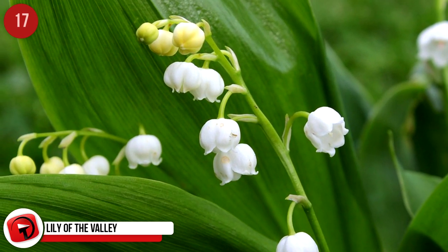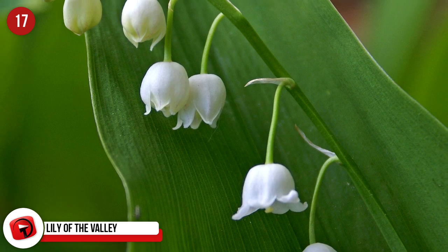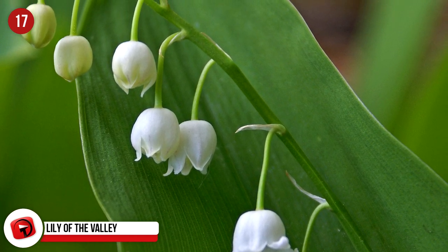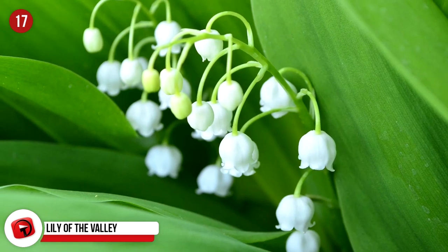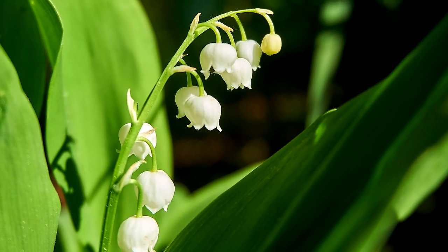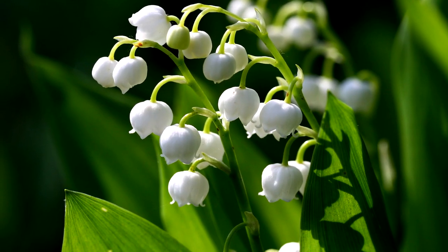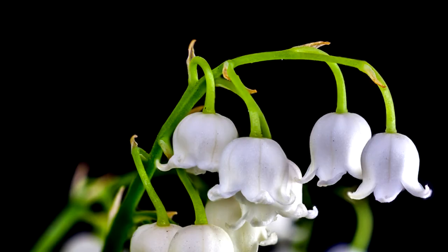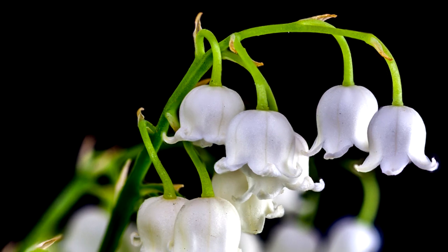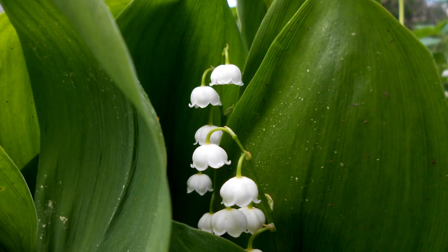Lily of the Valley. At a cost of $15 to $50 per bundle, you must wonder why this dainty plant fetches such a high price tag. They only bloom late spring, and despite having a beautiful scent, they are exceptionally poisonous. This delicate flower must be picked with great care in order to lengthen its lifespan. This flower is also called May Bells, Our Lady's Tears, and Mary's Tears, and is native to cooler temperatures in Asia and Europe.